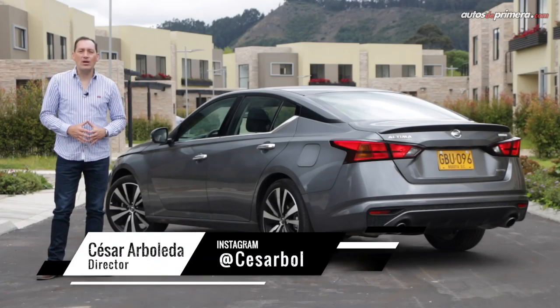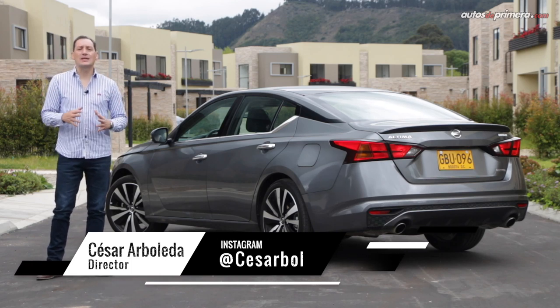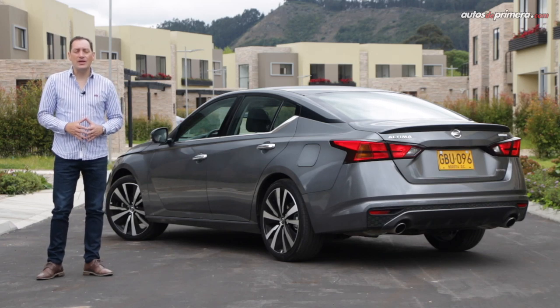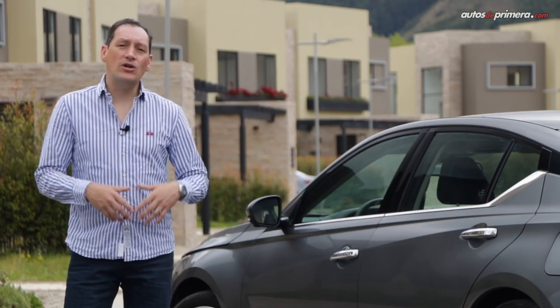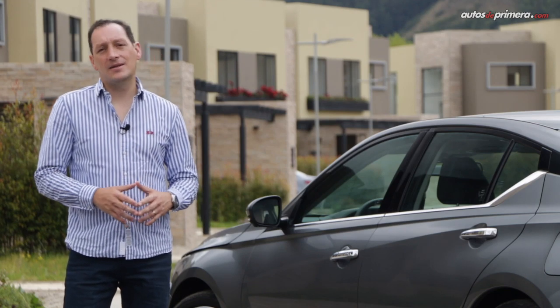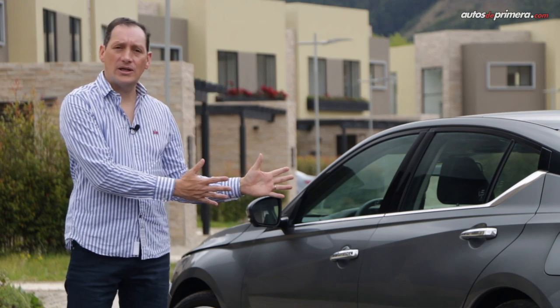Es cierto que los compradores ahora prefieren las camionetas en este presupuesto y que algunas marcas han dejado de producir los automóviles sedanes de gran tamaño, pero Nissan se mantiene firme y vuelve a renovar por completo el Altima, con la intención de no solo ser un referente en su segmento, sino de convertirse en una gran alternativa frente a los modelos premium sedanes de entrada. Su precio de lanzamiento: 107 millones 990 mil pesos.